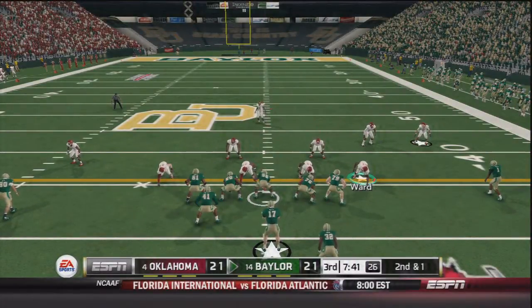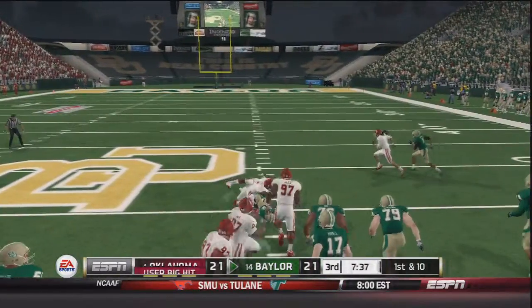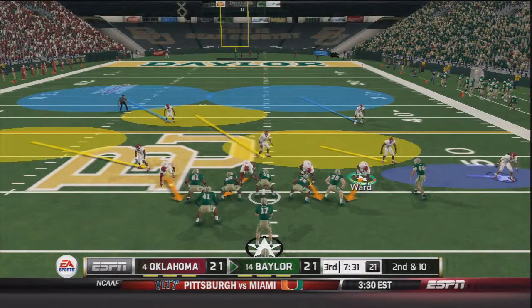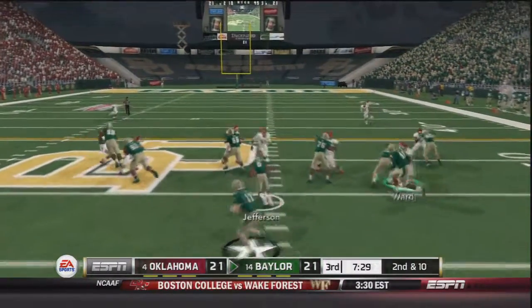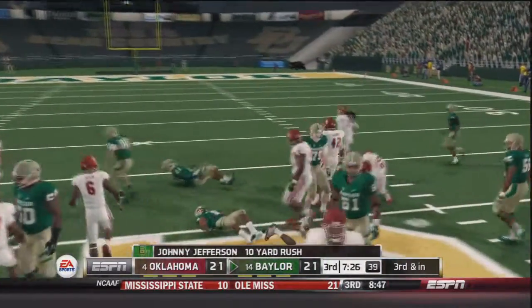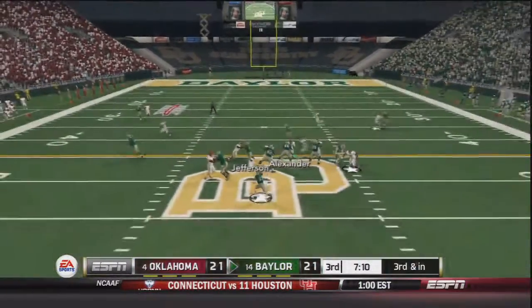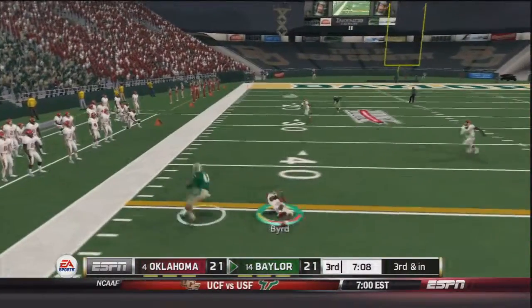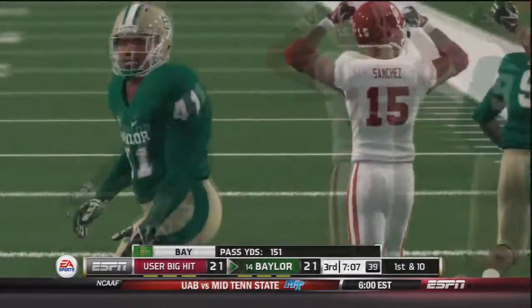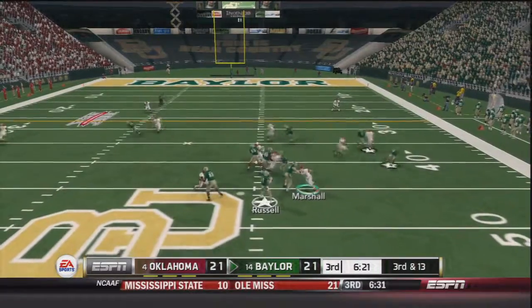Seth Russell comes out second and one in shotgun — gives it to Shock Linwood up the middle, and Linwood has a first down with an 11 yard gain. Handoff to Johnny Jefferson who breaks a tackle, a 10 yard gain to set up third and inches. Russell under center, play action, throws to the outside — caught by Armstead, breaks a tackle from Hatari Bird, brought down by Zach Sanchez. Another first down for Baylor, driving down the field with ease.